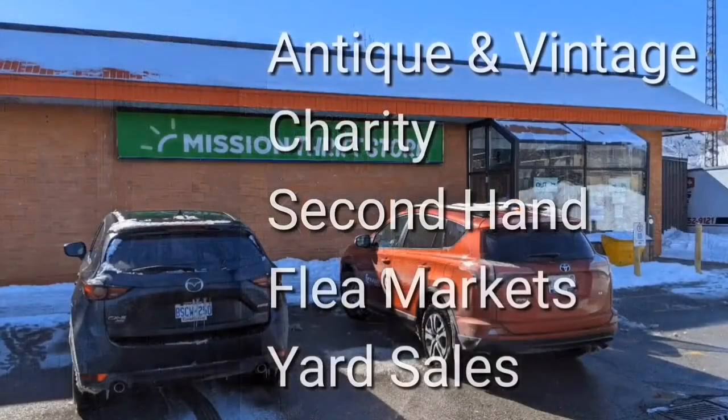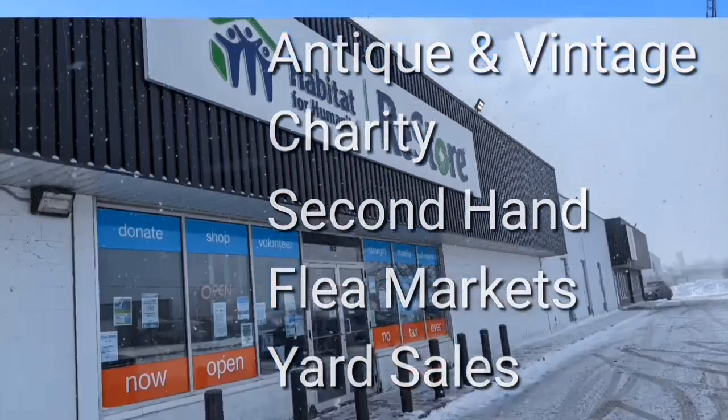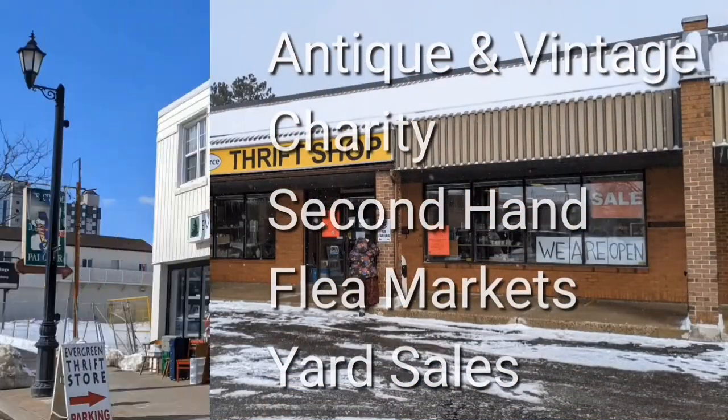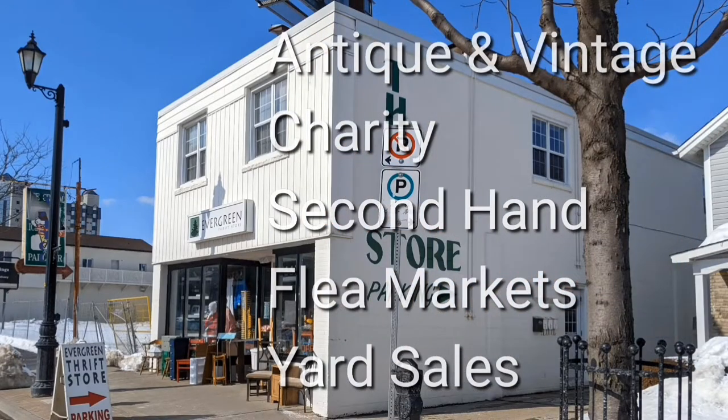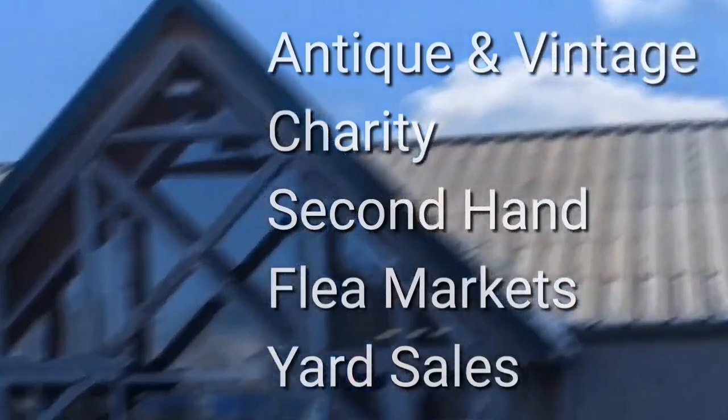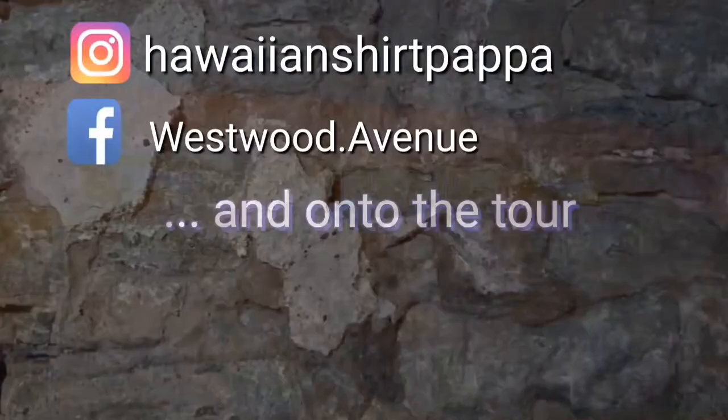Welcome. I'm Hawaiian Shirt Papa. Sometimes with others, I visit a variety of antique, vintage, and thrift shops within southern Ontario. Sometimes we don't get anything. Come tour with me, vicariously.